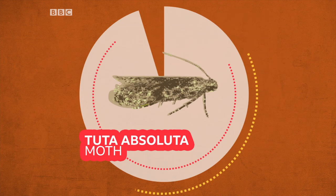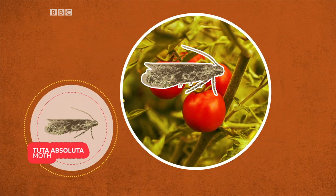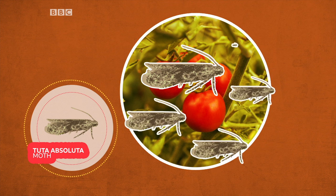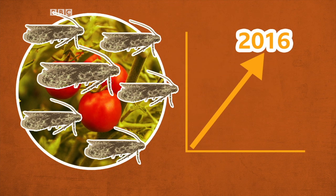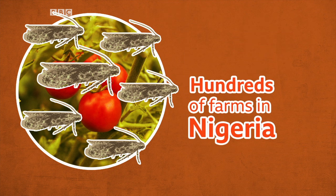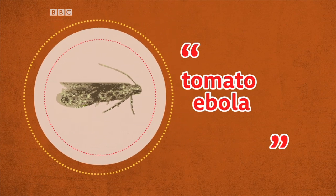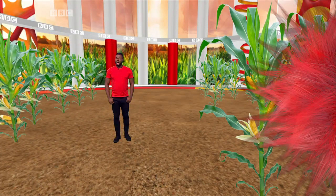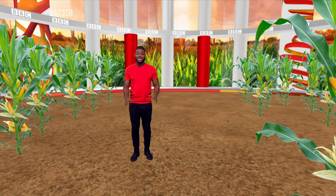The tuta absoluta moth, also known as the tomato leaf miner, feeds on the tomato fruit and burrows into stocks to reproduce. It caused tomato prices to surge back in 2016 after it ravaged hundreds of farms in Nigeria. And the situation got so bad, the moth was nicknamed tomato Ebola. Those are just a few of the bugs that are affecting farms right across Africa.